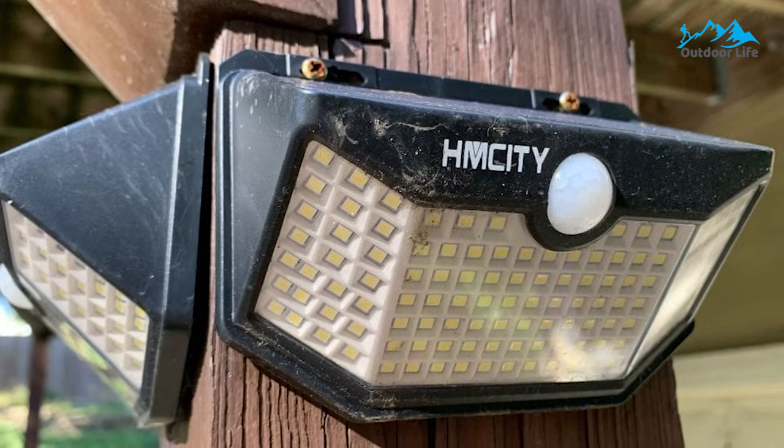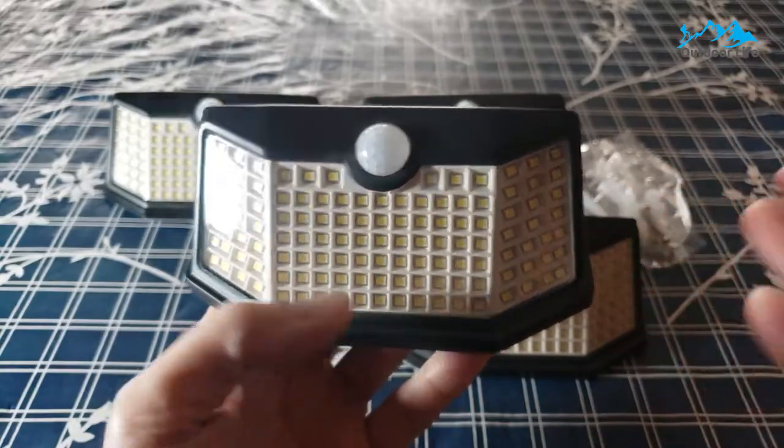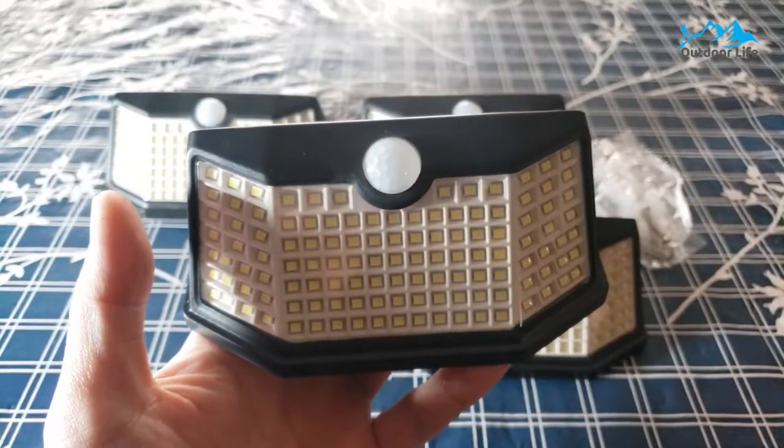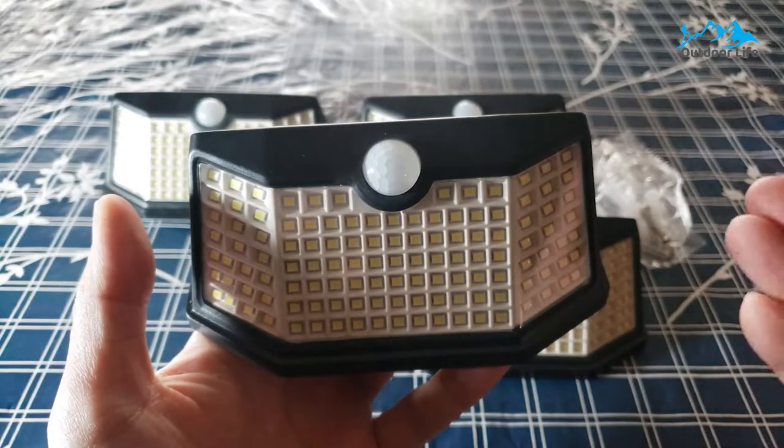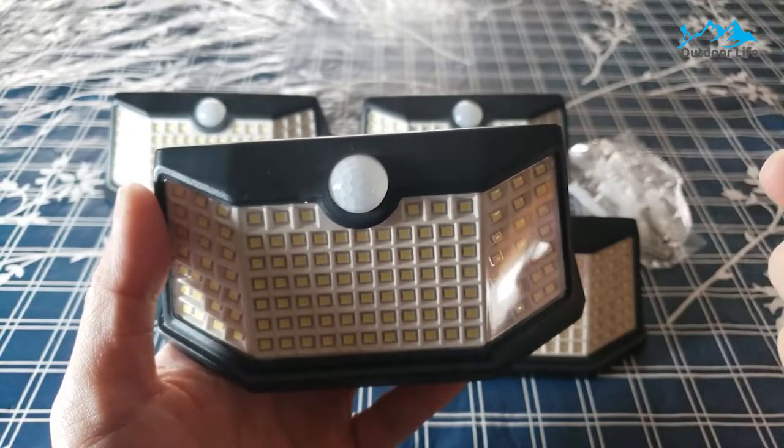After installation, you can't aim the sensor or lights, but you can choose from three different lighting modes. You can set the light to come on for 15 seconds when it detects motion, stay on all night, or remain dimly lit all night and grow brighter when the sensor detects activity.